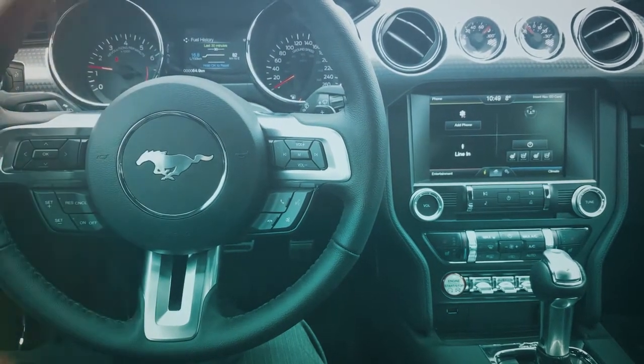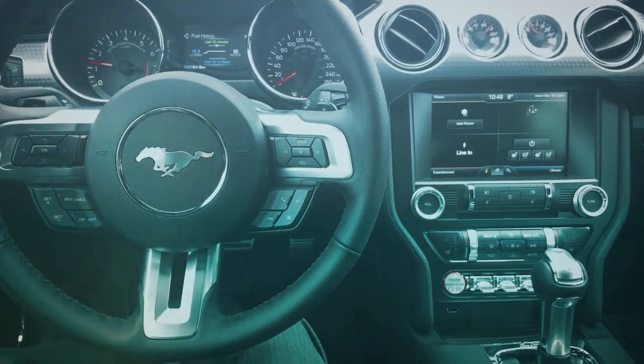This Mustang is automatic, of course, but it can also come in manual. I'm Marc Desjardins doing the CarCost Canada price report. I'll be taking care of you here at Avantage Ford. Thank you and have a good day.